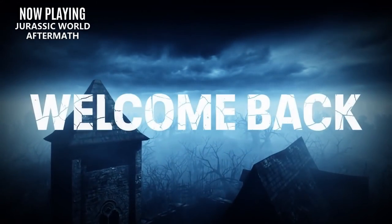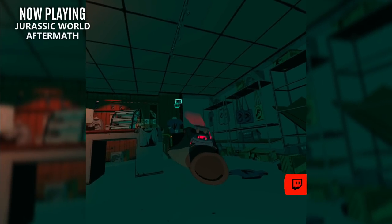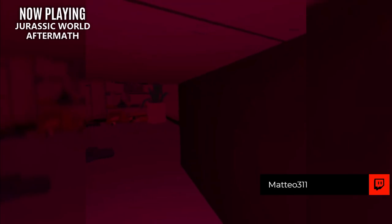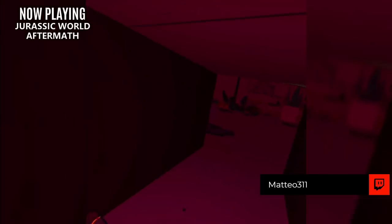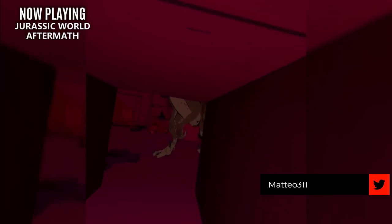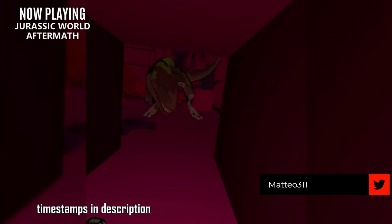Hello everybody and welcome back to the new VR news. I am Mateo311 and this is your one channel for everything VR related. Today's episode is packed with new games, game updates, major upcoming events, new hardware, and a new consumer grade headset that might be the best of the best.